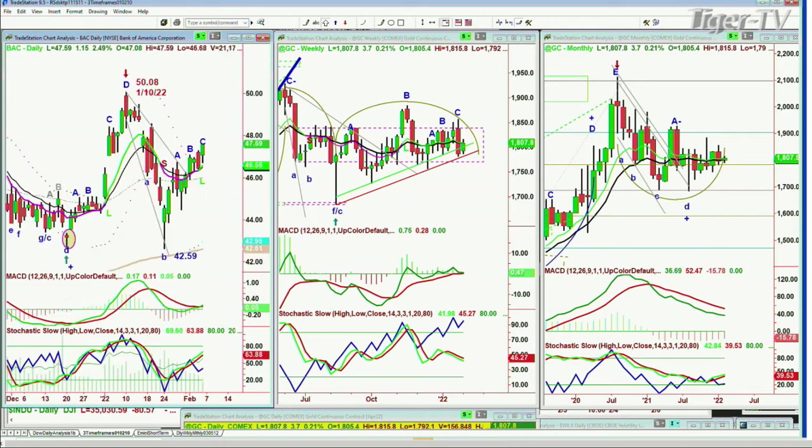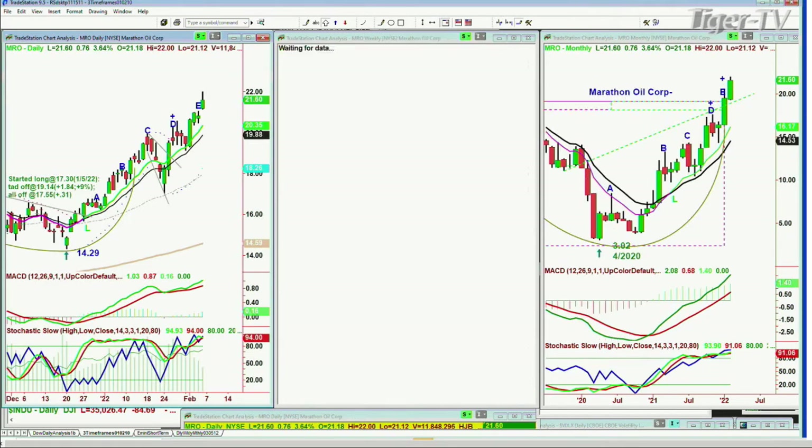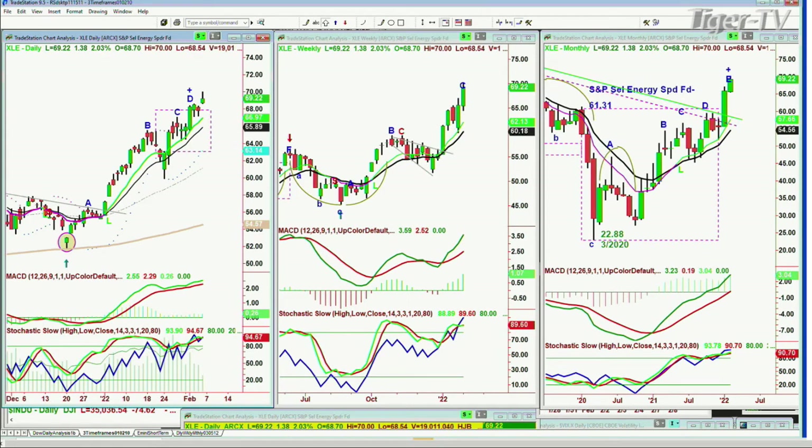Will Bank of America go to the double top? I'm anticipating a good chance it works towards 48.50; I don't know about 50.08 in this move. MRO Marathon Oil, which we were long but are not anymore, looks like a leg E in the daily at 21, but only a leg C in the weekly — that corresponds to the XLE. The whole energy sector has more to go to the upside, though we might see a pullback looking out. Have a wonderful weekend everybody. Larry, we're sitting in for you — see you Monday.